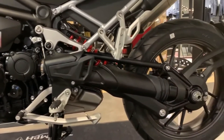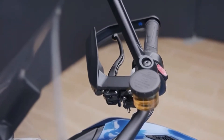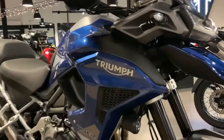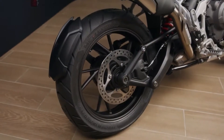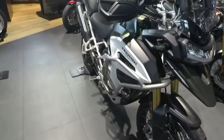The engine produces 150 PS peak power at 9,000 RPM — 9 PS up on the previous generation — making it the most powerful shaft drive motorcycle in the class. Torque is also significantly higher than the previous generation, with 130 Newton meters of peak torque at 7,000 RPM, which is 8 Newton meters up on the previous engine.